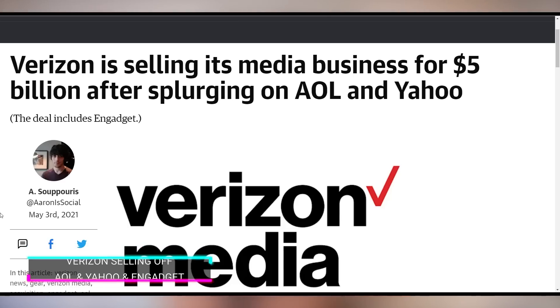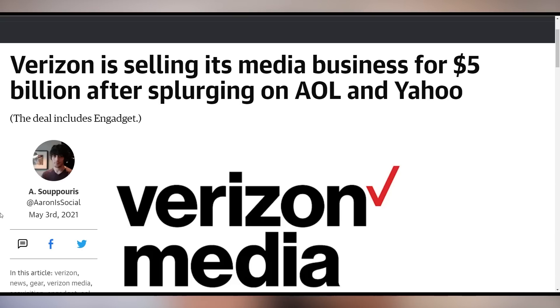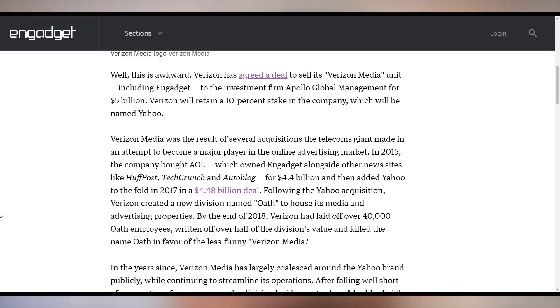Verizon is selling its media business for $5 billion after splurging on AOL and Yahoo — this deal includes Engadget. They bought those properties for $9 billion, basically taking a bath on half the acquisition cost. The sale is to investment firm Apollo Global Management, and Verizon will retain a 10% stake in the company, which is being rebranded as Yahoo. Verizon is now getting out of the digital media game after a lot of prolific failures over the years.